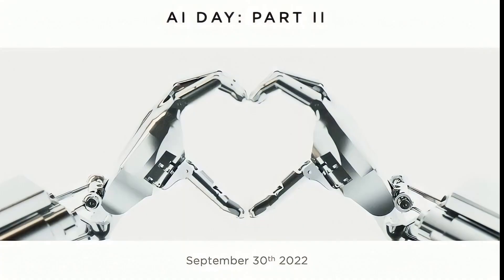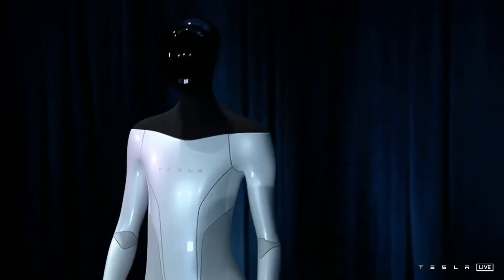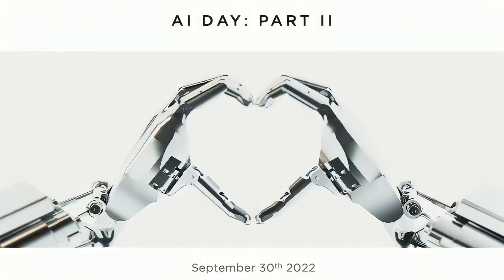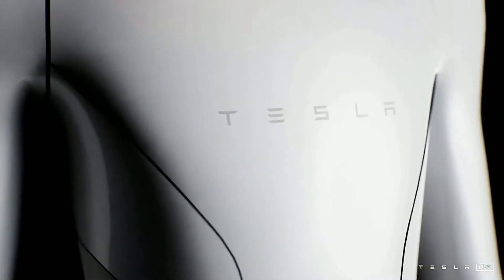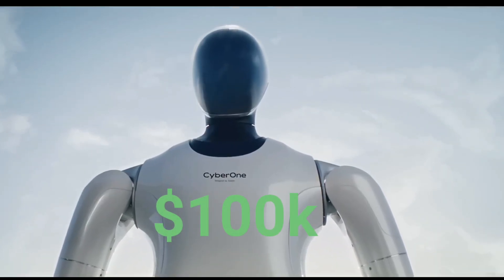The CEO explained the delay by stating that Tesla might have an Optimus prototype in operation by then. Musk unveiled a fresh image of the Tesla Optimus during the annual global shareholder meeting to advertise the upcoming AI Day 2 event. The robotic hands of the Tesla Optimus prototype can be seen in the image. When it comes to cost, Tesla hasn't disclosed the pricing for Optimus, whereas CyberOne is rumored to be priced at almost $100,000.